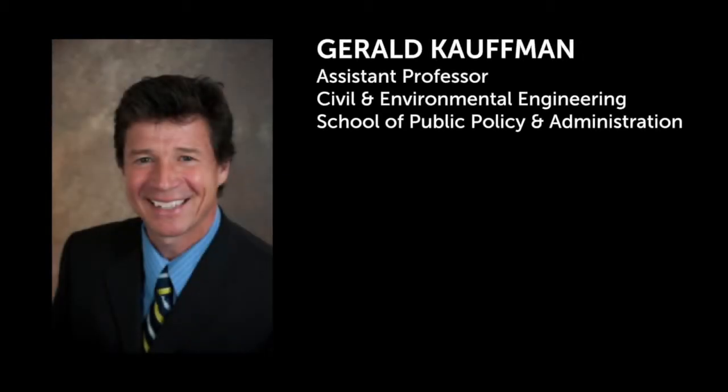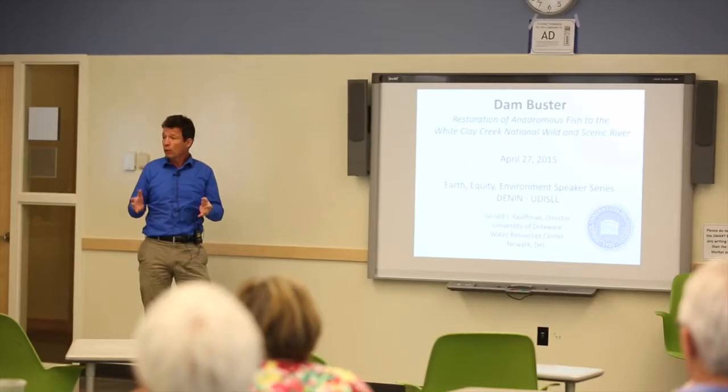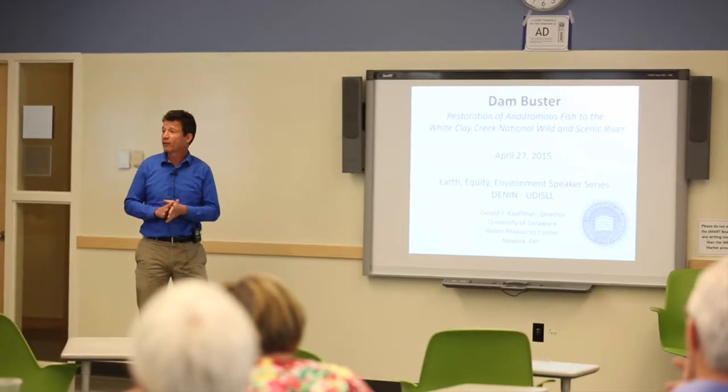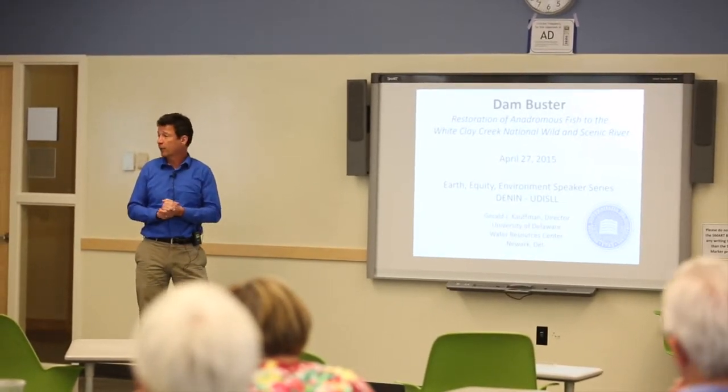Gerald Kaufman will talk about the White Clay Creek National Wild and Scenic River Shad Restoration Project. We're going to try to talk about 400 years of environmental restoration in Delaware in about 15 minutes.